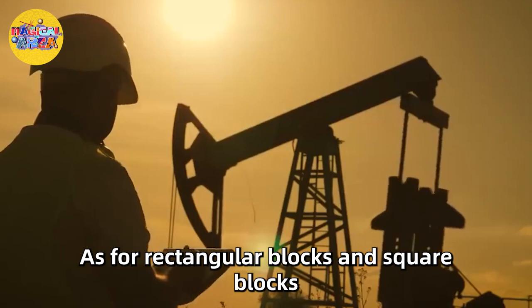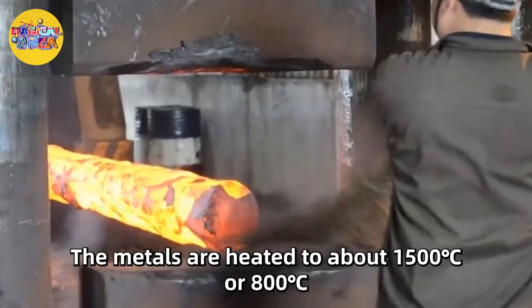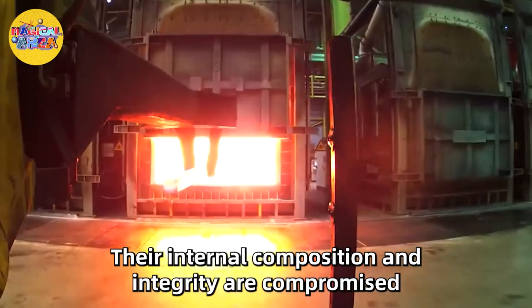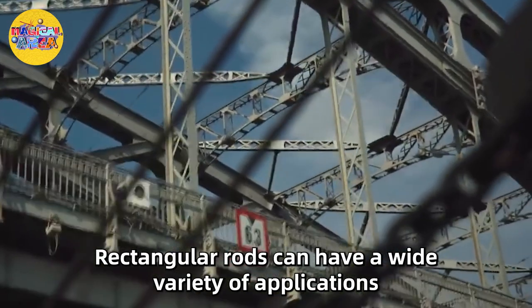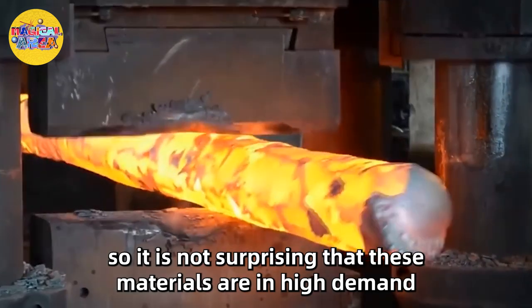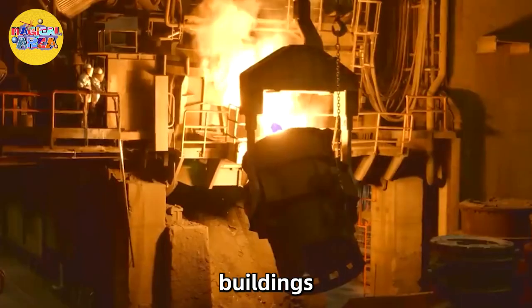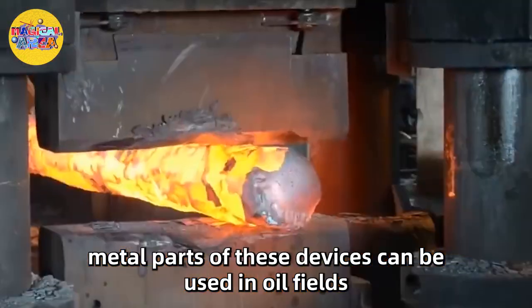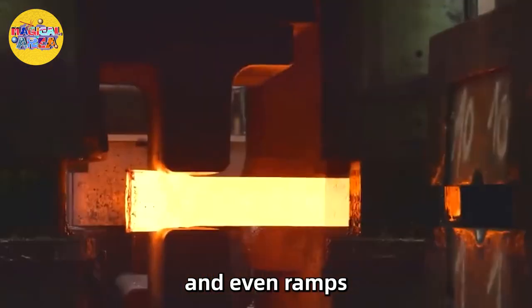Rectangular blocks and square blocks are essentially long, flat forged metals. The metals are heated to about 1,500 degrees Celsius, making it easier to manipulate. Rectangular rods have a wide variety of applications, so it is not surprising these materials are in high demand. Large forged steel bars are often used in the construction of bridges, buildings, shipbuilding, and ocean engineering. Less frequently, metal parts can be used in oil fields, medical fields, and as components such as handrails for trailers, walkways, and ramps.